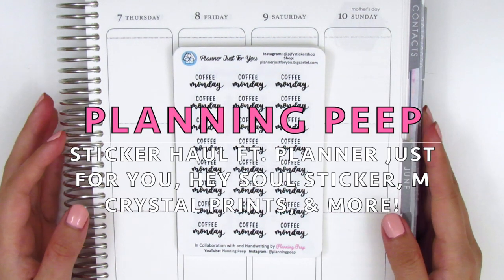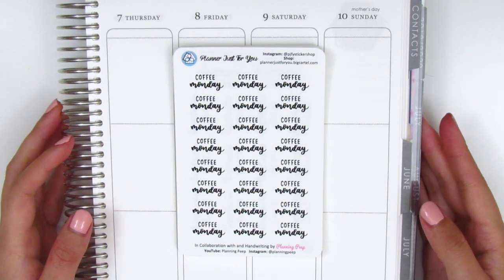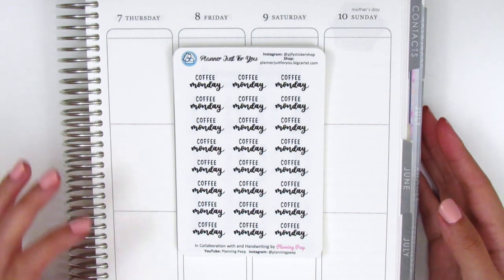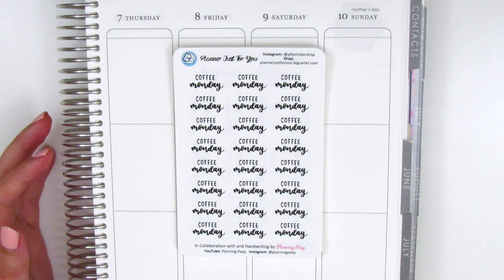Hi everyone! This is Sheri from Planning Peep and welcome back to my channel. Today I have a haul video for you guys and I'm still getting in packages so I'm going to be slowly sharing them with you guys as I get them in.